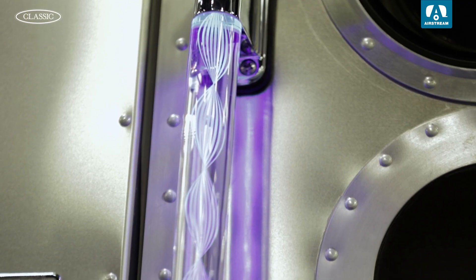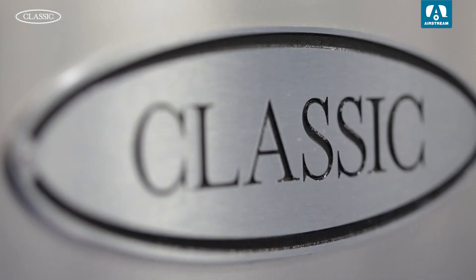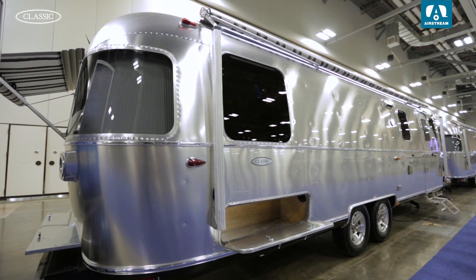Hey guys, my name is Layla. Thanks so much for joining me for this exclusive sneak peek at the Airstream event for dealers. The legendary Airstream Classic is built for long-term adventures. Inside you'll find spacious living areas, elegant designs, private sleeping quarters, and abundant storage. Let's go take a look.